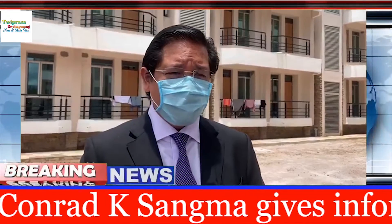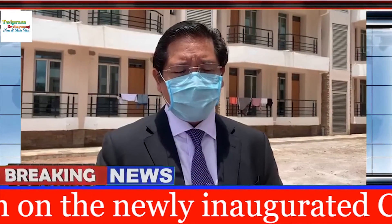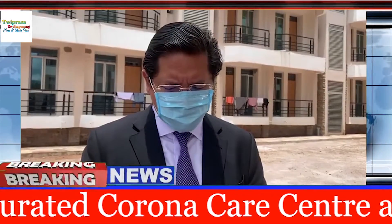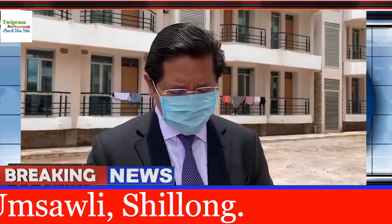There are about 70 people working here, and this is the centre where we will be putting positive cases if they come up — mostly category A and B, which are mild cases. This is most probably one of the bigger ones, definitely the biggest one in the state and maybe in the region also.